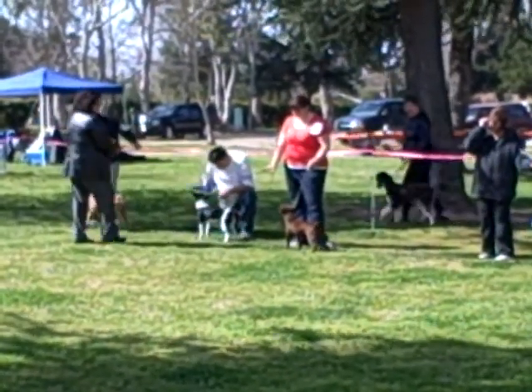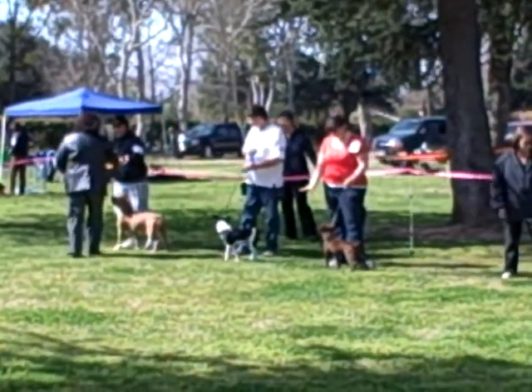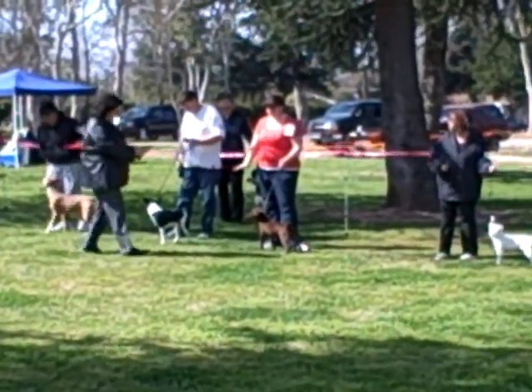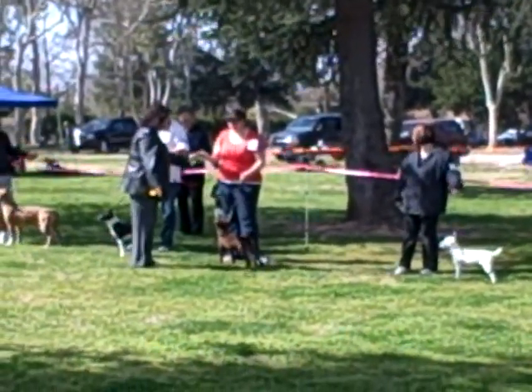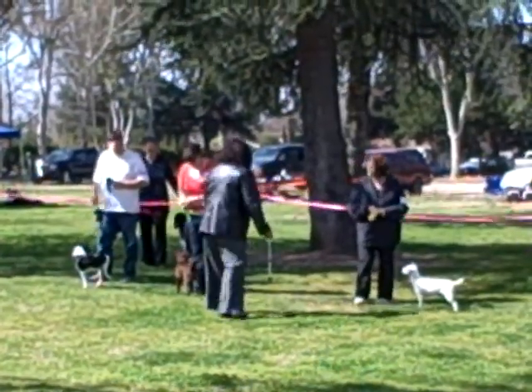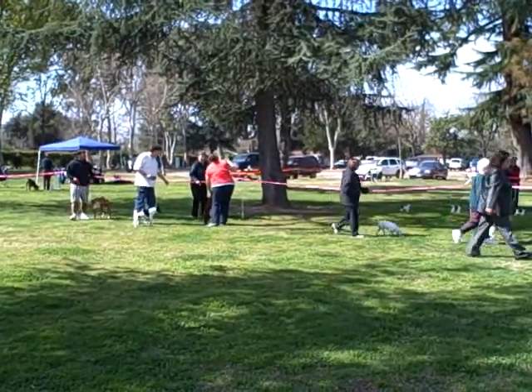Here goes the Rat Terrier again — first. Pit Bull's taking second. Got a third here — third in group, which is not bad. Very good, good job!